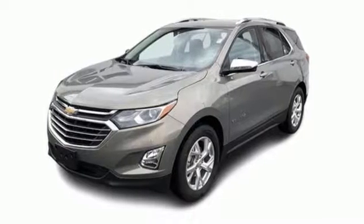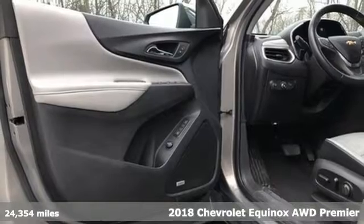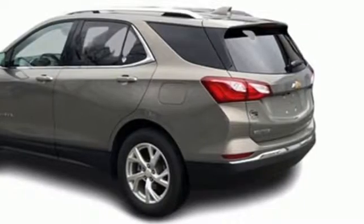It's a 2018 Chevrolet Equinox. Stylish, energized, and ready for takeoff. This is a multitasker that doesn't compromise. You'll look forward to every drive with features like these.